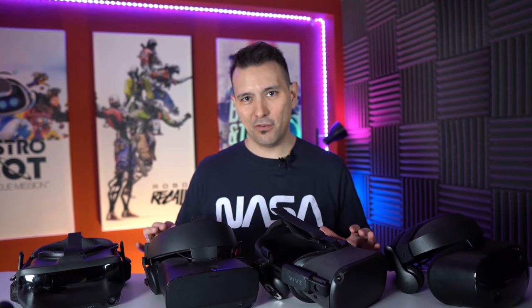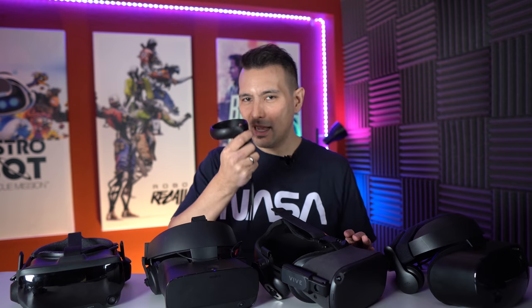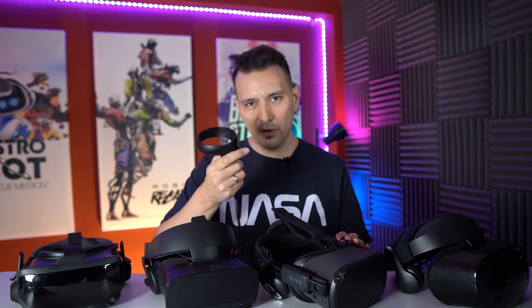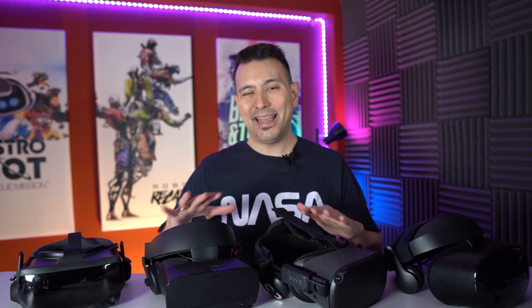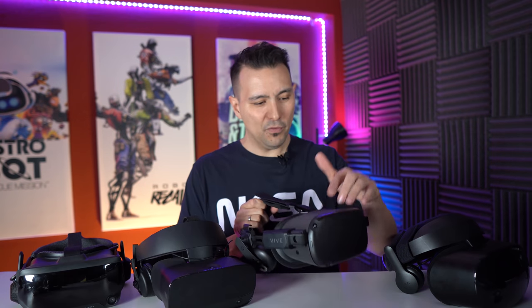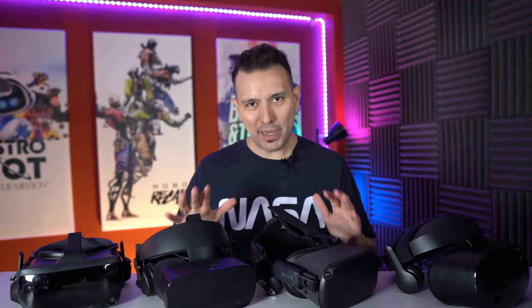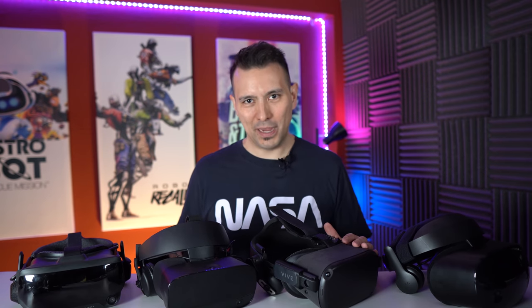Let's talk about controllers and tracking for these two headsets. Both the Quest and the Rift S use the brilliant Oculus Touch controllers, which are very comfortable, light, and offer fantastic tracking. Both headsets use an inside-out tracking approach with cameras built into the headset to track the environment, position, and controllers — four cameras on the Quest and five on the Rift S. Tracking is fantastic for both headsets, so you won't have any problems.